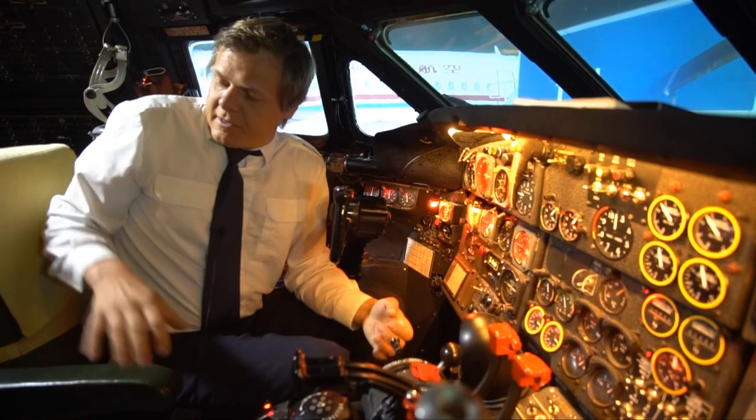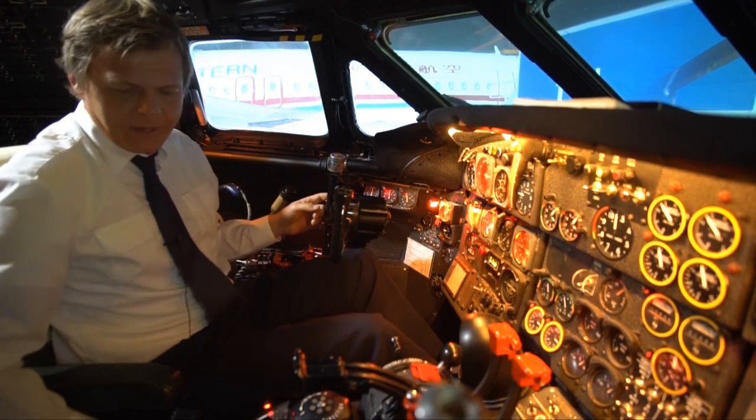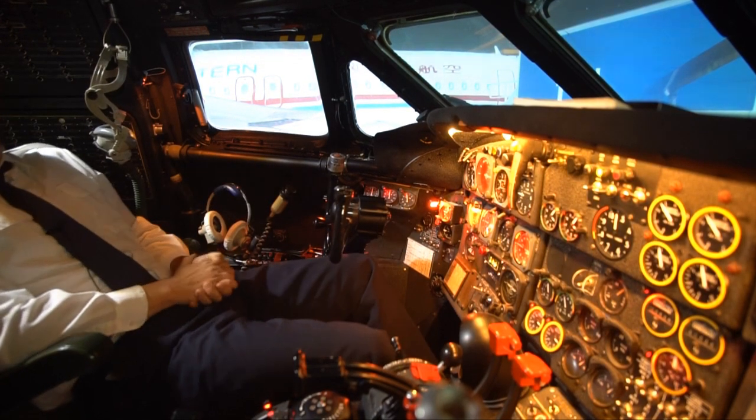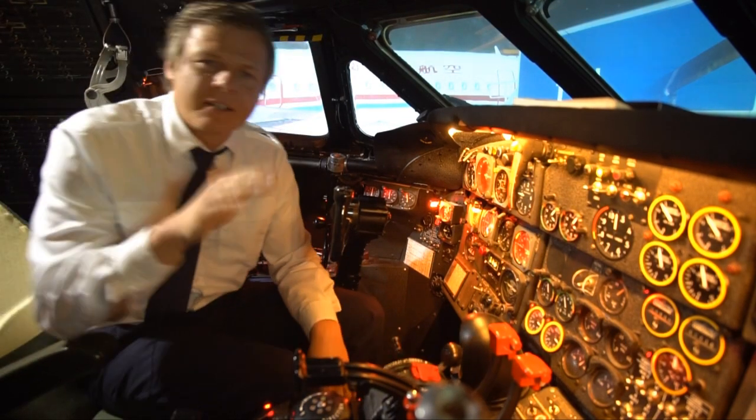The seats are the same as on the Super Constellation, and I think even more comfortable than the Airbus — very nice recline, very good for a napping procedure. Excellent seats. Compared to the flight engineer seat and the observer seat, which are extremely uncomfortable.